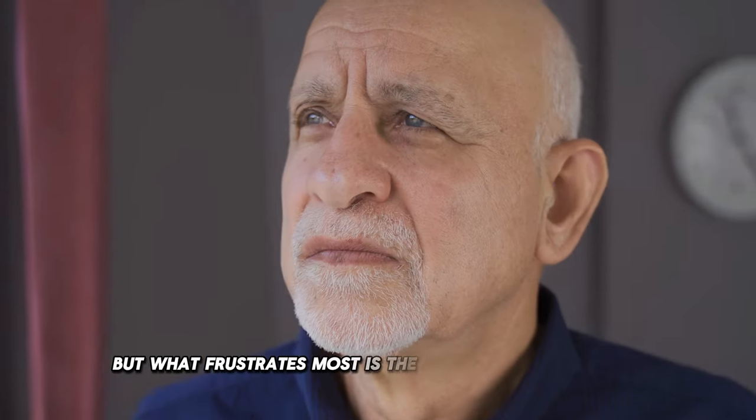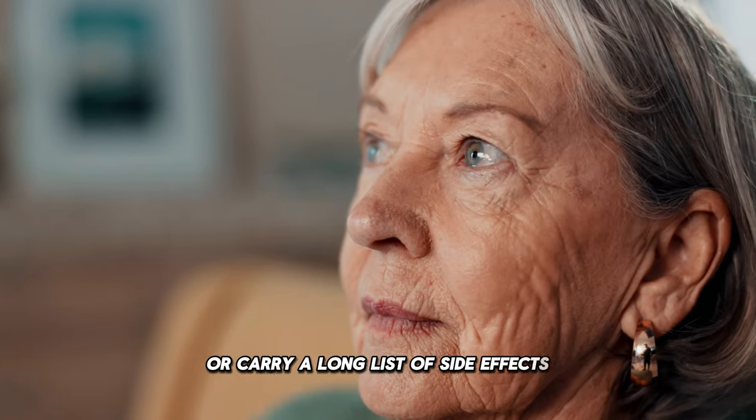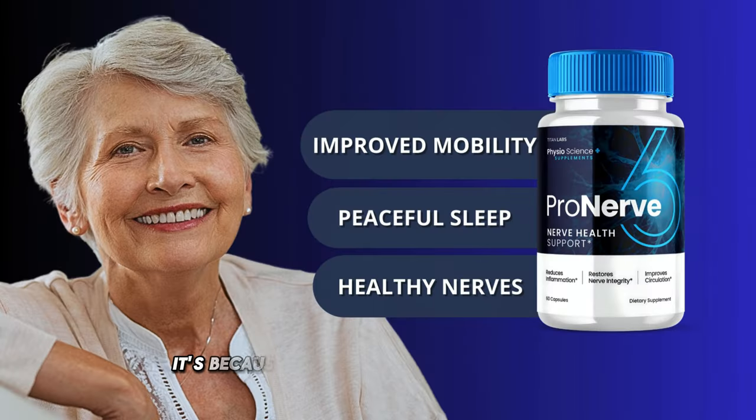But what frustrates most is the feeling of helplessness in the face of treatments that are often ineffective or carry a long list of side effects. If you've arrived at this video, it's because you already know ProNerve 6 but are still wondering if it works for you — and the answer is yes.